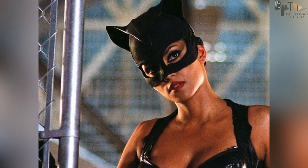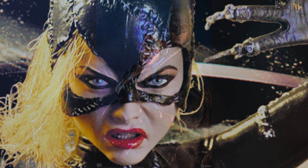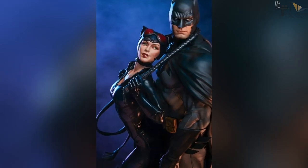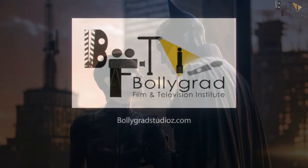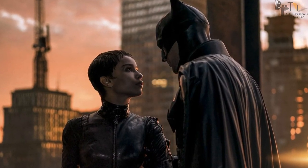What are Catwoman's Costumes? What's the behind-the-scenes story? Hello friends! Bolligrad Studios, I'm Masumi, and welcome to our new amazing video.